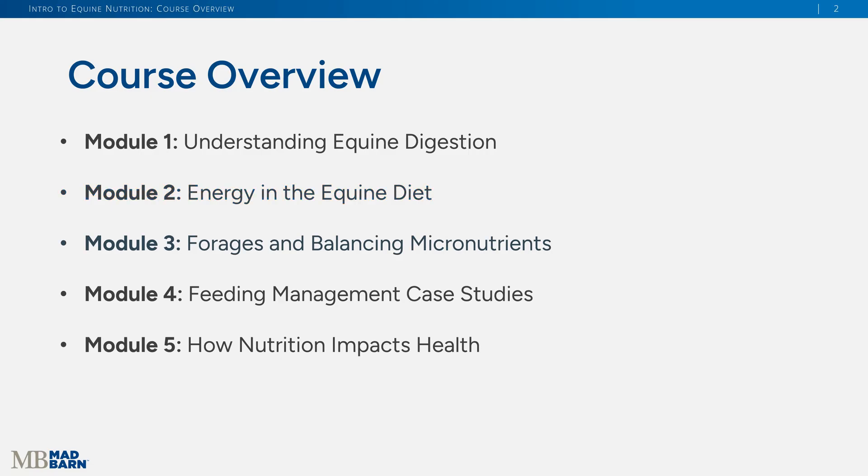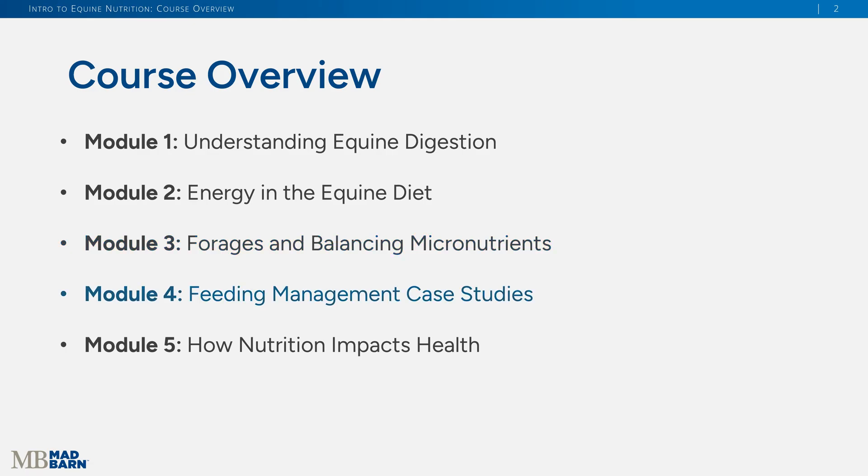Module three is all about forage and hay — the different hay types, plant types, their nutrient composition, and how we balance that in our horses' diets. Then module four covers common scenarios: how do you feed the underweight horse or the overweight horse? What about the performance horse — whether you ride a few times per week or you're training for endurance, or a thoroughbred racing around the track? What do they need? All of that is covered in module four.